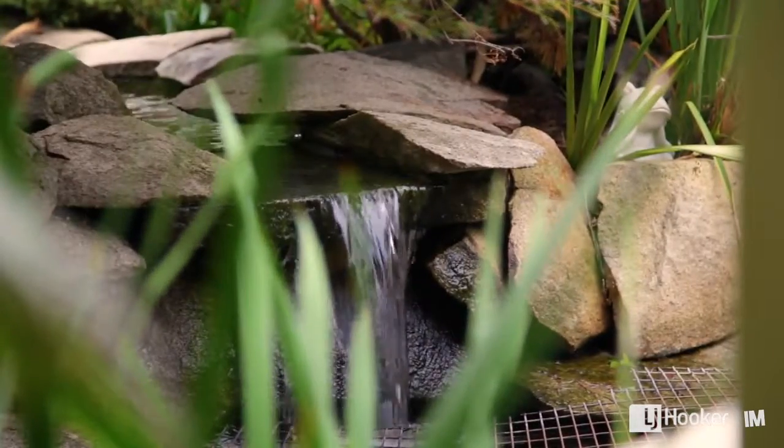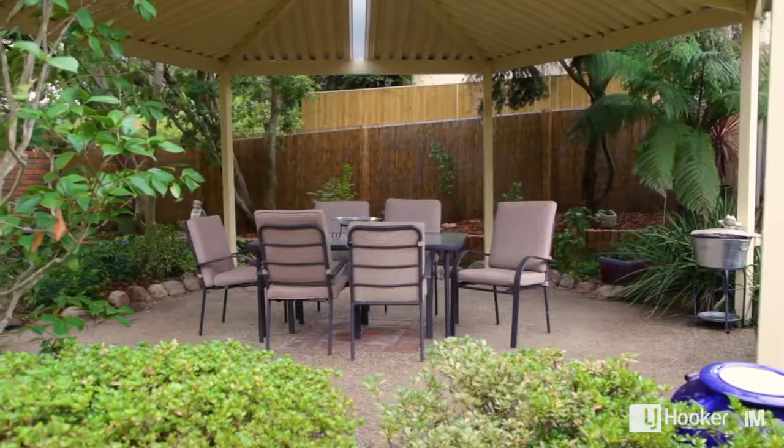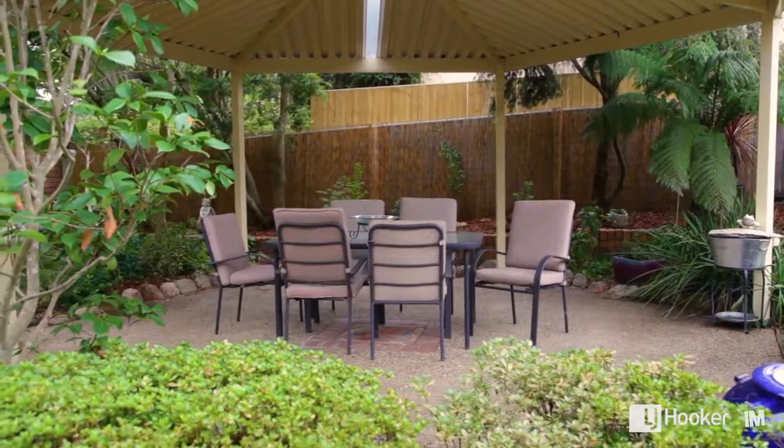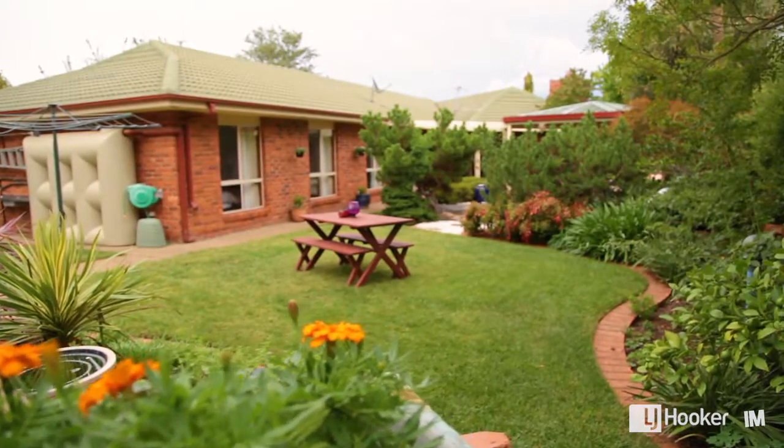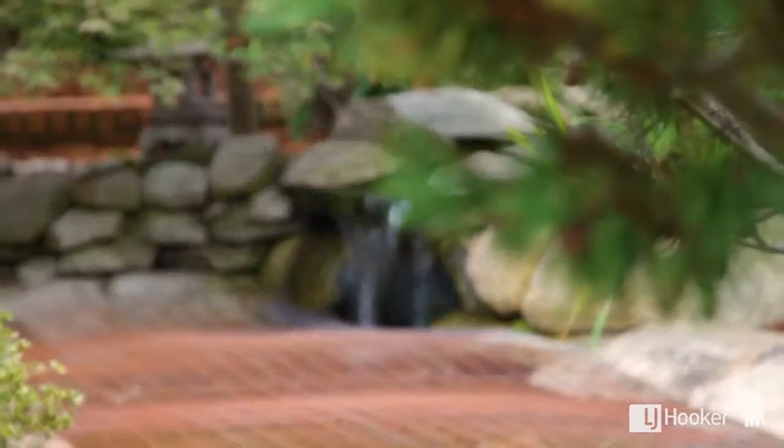No doubt you've heard the term outdoor living room — well, it couldn't be truer here. This recently added span line pergola adds another dimension to the living spaces of this wonderful home, and the tranquil sound of running water in the background is just delightful.